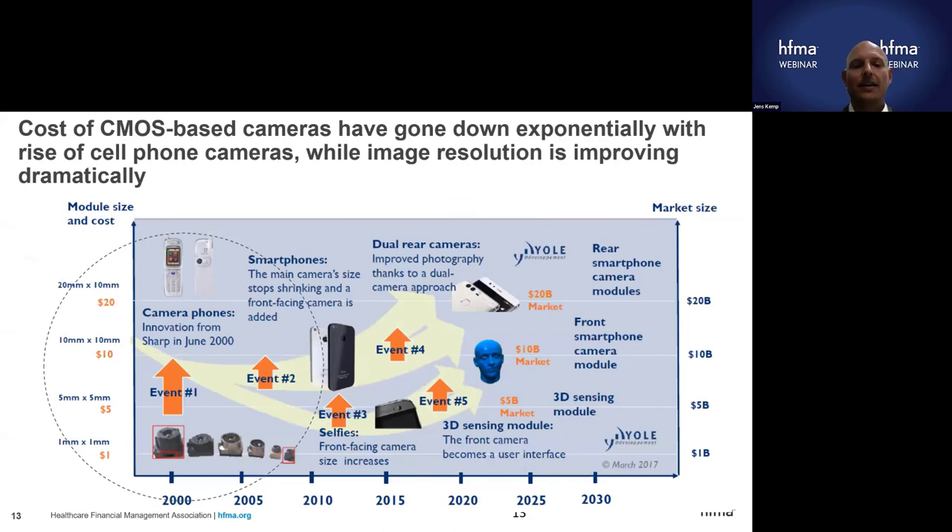That really changed around 2010 with the proliferation of cell phones with cameras. As phones were sold in hundreds of millions per year, there was an exponential increase in camera quality and an exponential decrease in the cost of sensors. The sensors became much cheaper and much better very quickly. All of a sudden, there was a new camera sensor technology that allowed for the design of single-use endoscopes. That was the catalyst for the single-use endoscopy market.